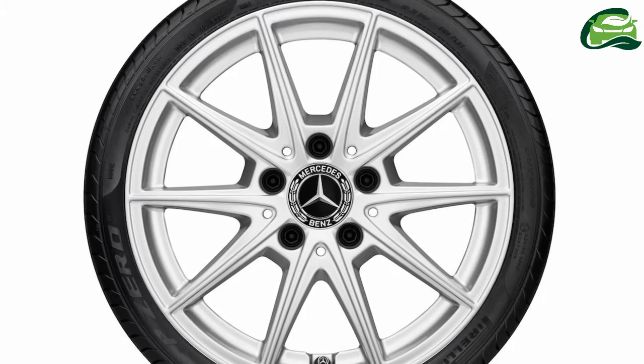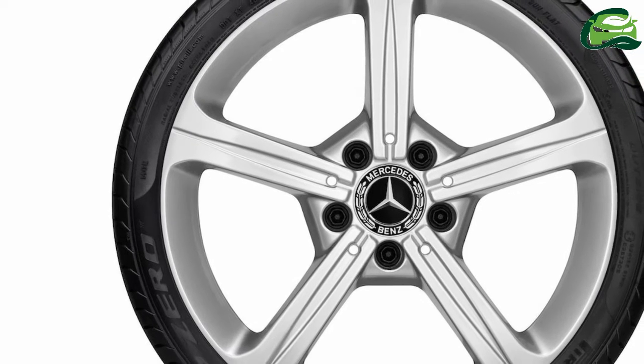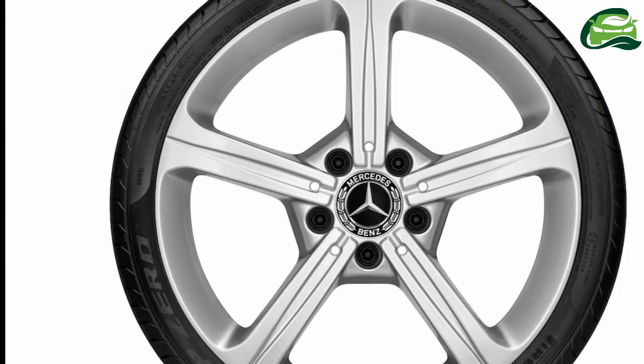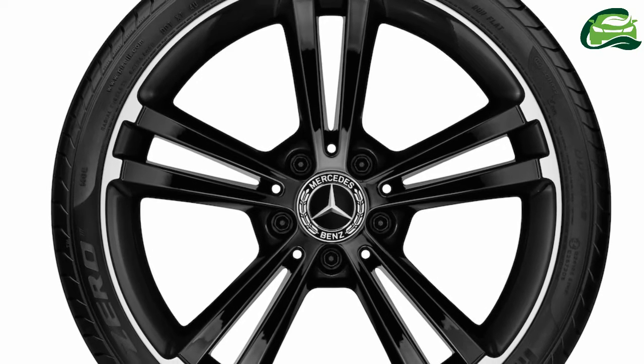For an even more individual styling, all new Mercedes-Benz A-Class buyers can select from four different optional alloy wheels. The options include 16-inch 5-double-spoke alloy wheels in vanadium silver and 17-inch 5-spoke alloy wheels in vanadium silver.